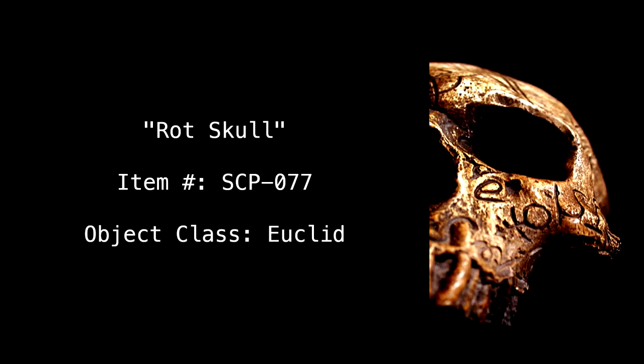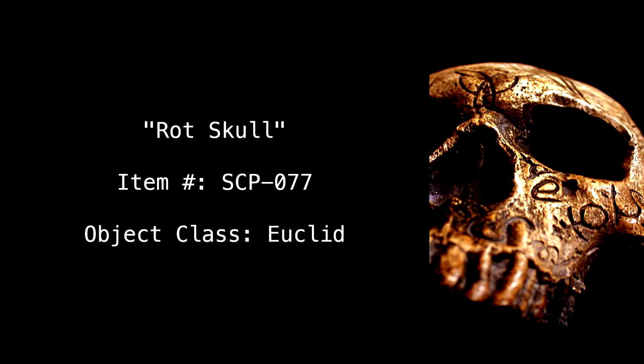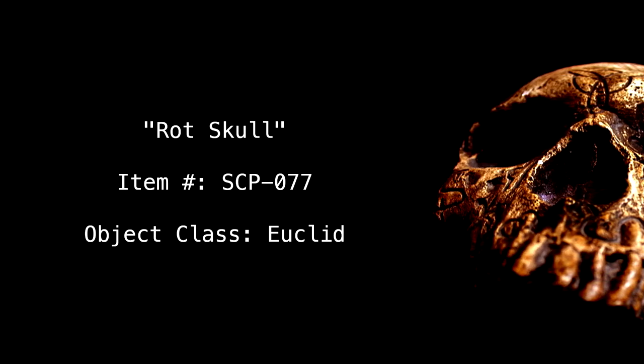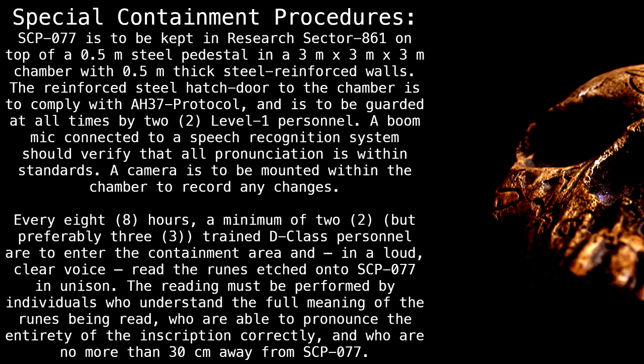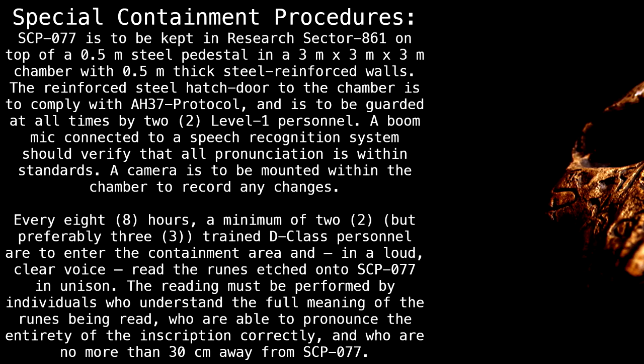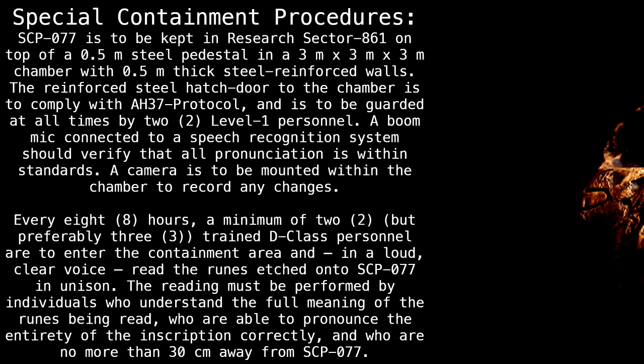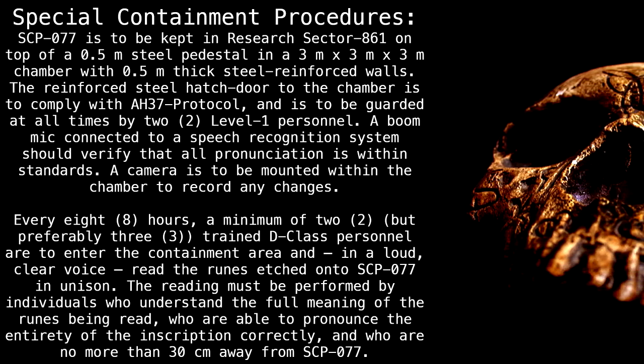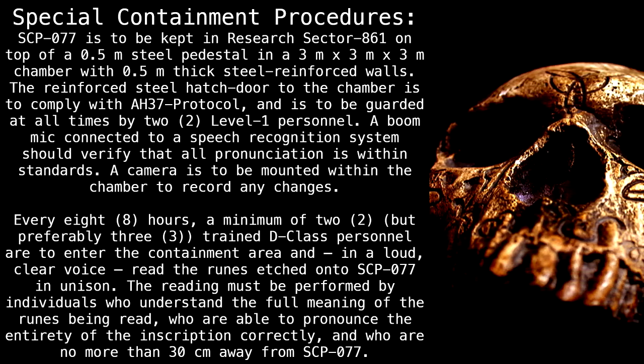Rot Skull. Item number: SCP-077. Object class: Euclid. Special containment procedures: SCP-077 is to be kept in Research Sector 861 on top of a 0.5 meter steel pedestal.